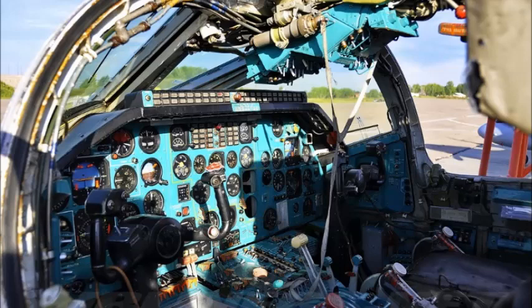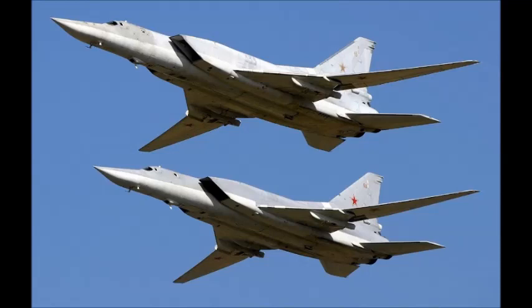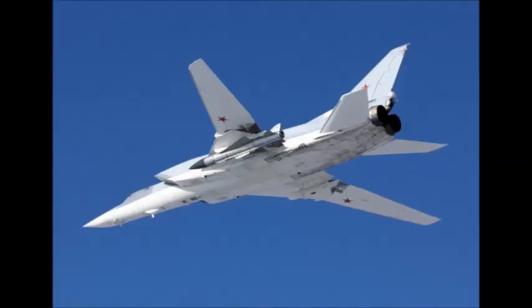No Tu-22M3 Backfires were exported, although China and Iran showed serious interest in the 1990s. Lately there have been reports that the Tu-22M3 is offered to India for the maritime attack role, probably armed with the conventional anti-ship KH-15A missile. Russia remains the biggest operator of the type, which will probably remain in service for the foreseeable future because a replacement T-60S program will prove too expensive. In 1997, a study for the upgrade of the Tu-22M3 was started under the name of Project 245.